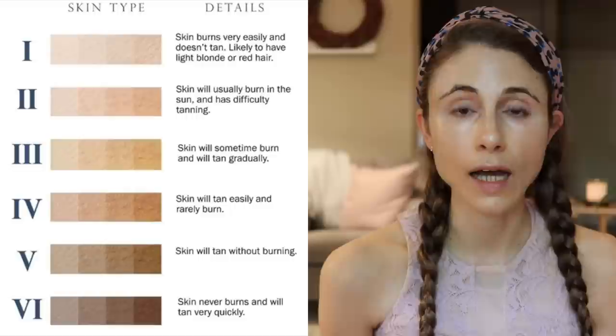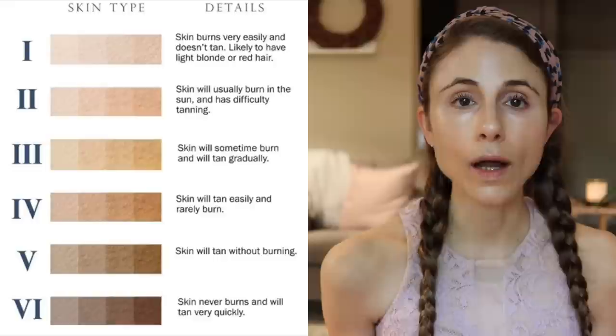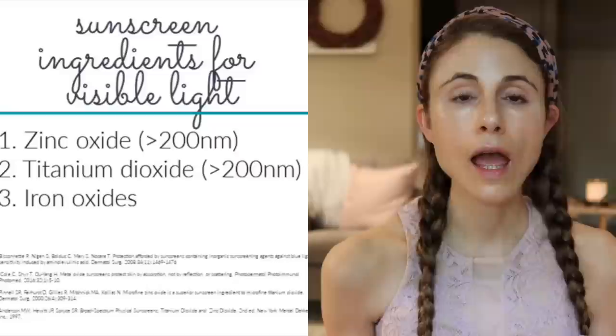So what does that mean moving forward? If you have Fitzpatrick phototype 3 and higher, you need to concern yourself with protecting your skin not only from UV — specifically UVA as it relates to hyperpigmentation — but also from these pro-pigmenting wavelengths of visible light. So let's take a look at sunscreens — what sunscreens, if any, actually protect against these wavelengths?